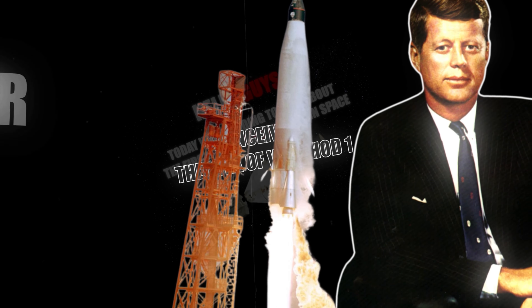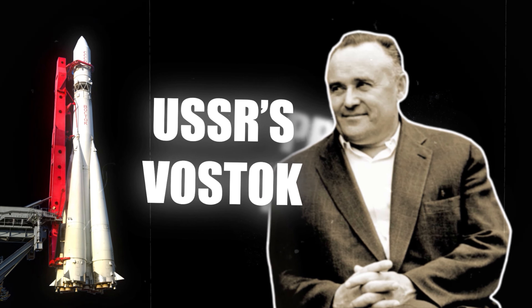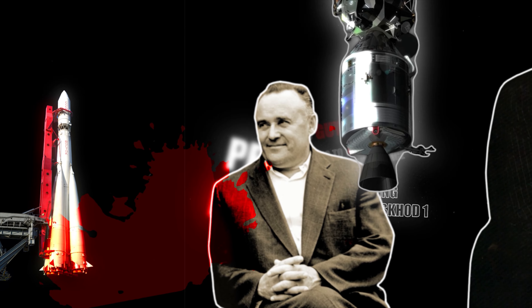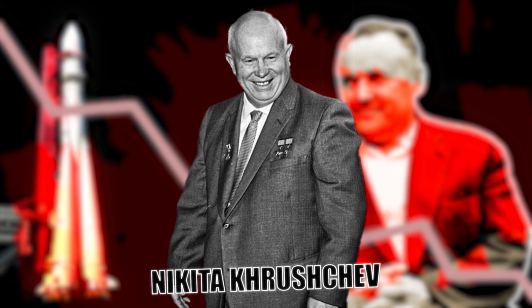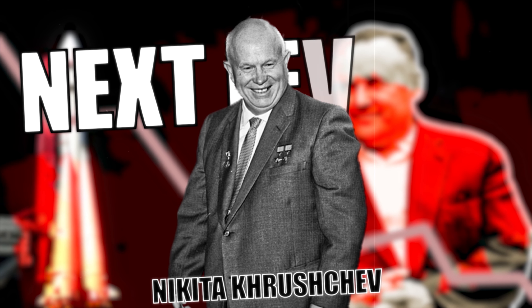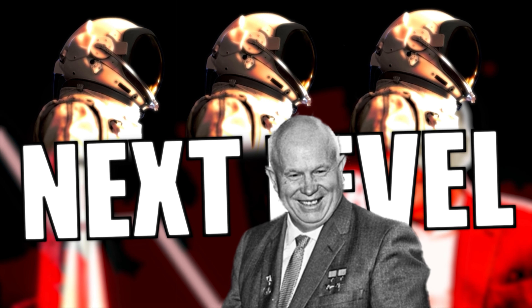After America completed the one-man crew mission Mercury alongside the USSR's Vostok, its next project could overshadow the USSR's previous achievements. Looking at the threat of being left behind, the former premier of the Soviet Union, Nikita Khrushchev, asked his team of scientists to take the game to the next level, which led them to come up with the idea of a three-membered spacecraft.